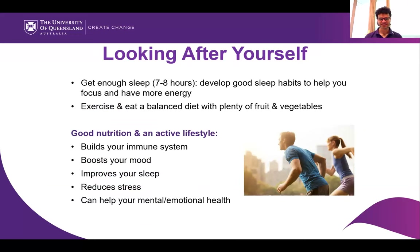Looking after yourself — these are some basics. It can be amazing how, in the midst of being a student, you can forget the importance of sleep. Generally, seven or eight hours of sleep is recommended. It's also recommended to exercise and eat a balanced diet with plenty of fruit and vegetables — these things will build your immune system, boost your mood, improve your sleep, and help reduce stress. They can also help regulate mental and emotional aspects of your health.